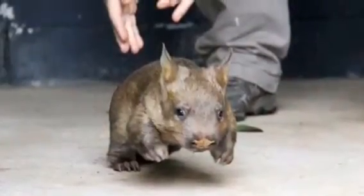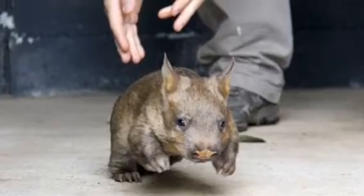Hi, our animal is the Hairy Nosed Wombat. This is the Hairy Nosed Wombat. It's cute and ugly at the same time.